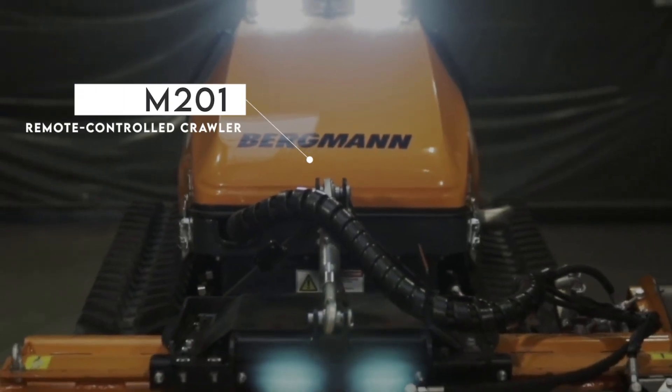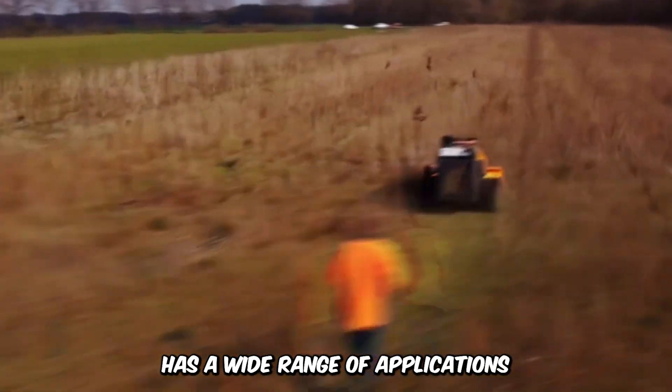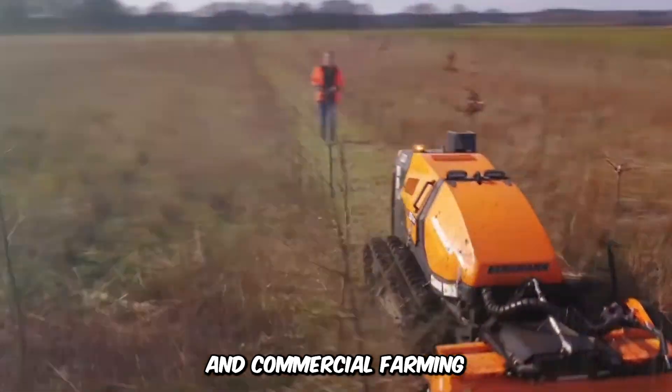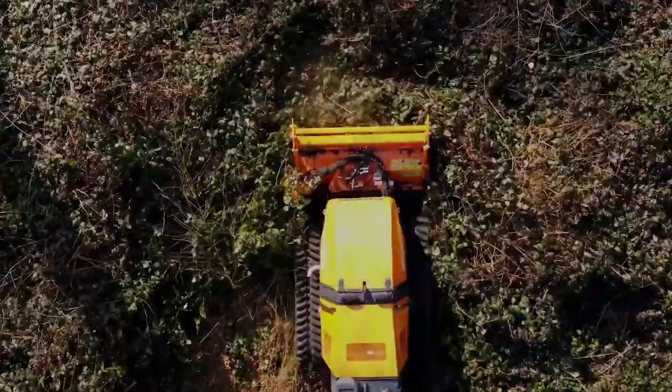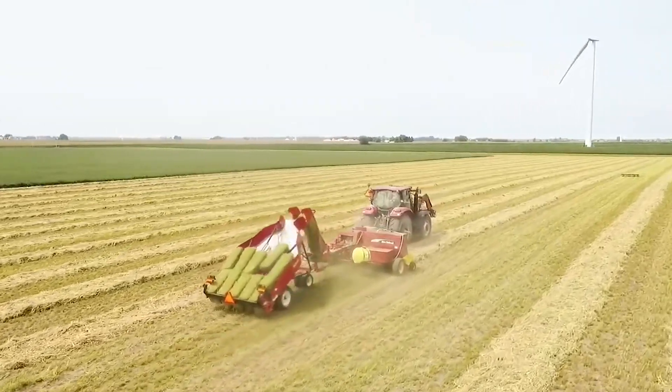Here's the M201 Remote Controlled Crawler by Bergman. This exceptional machine has a wide range of applications such as landscape maintenance and commercial farming. The unrivaled strength and tenacity of the machine ensures seamless operations no matter the terrain.